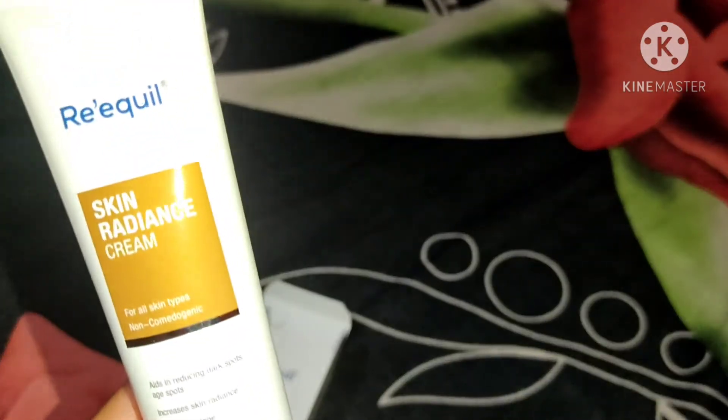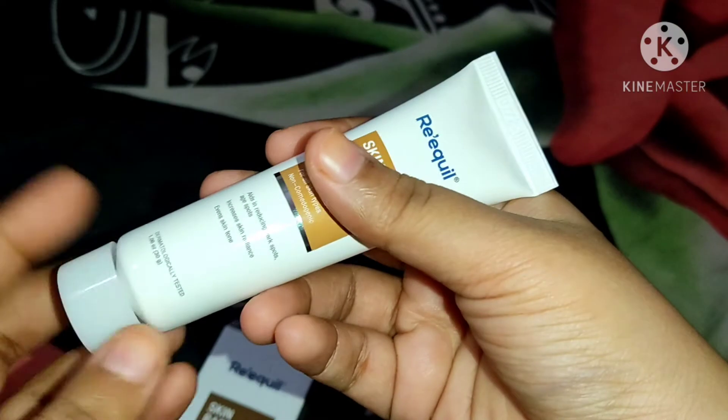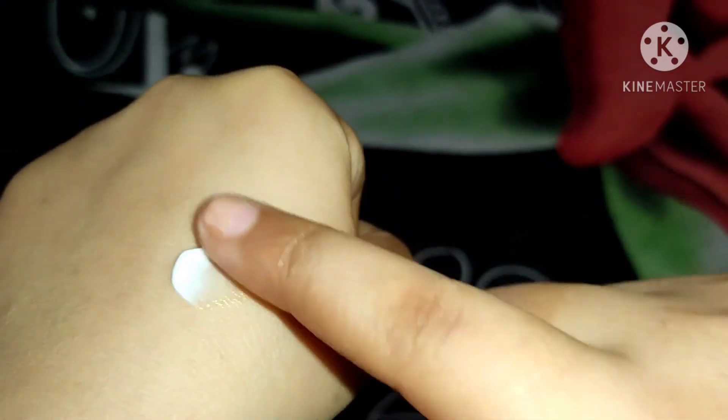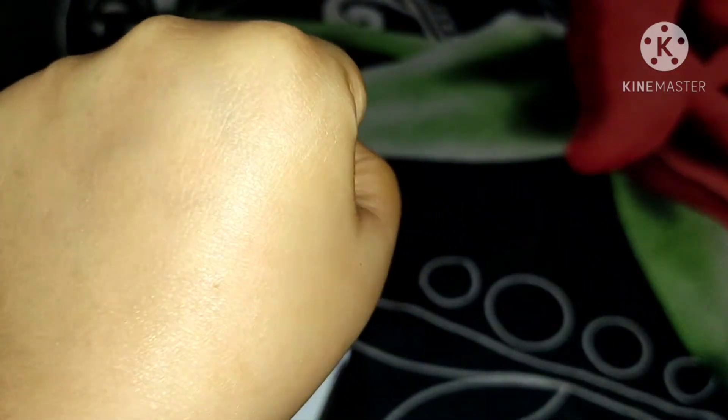I bought it from Amazon and got it on discount for around 390 rupees. Let me show you the texture of the cream. It's white in color and the consistency is not very thick but not runny either — it's quite thin. There are a lot of creams that don't moisturize but give a matte effect, which is not ideal, so this is something to note about the texture.